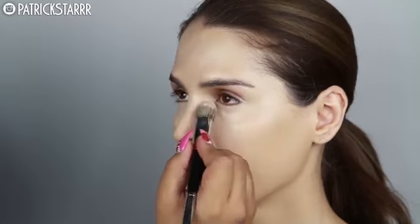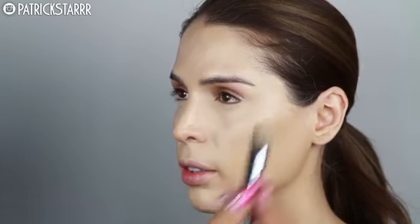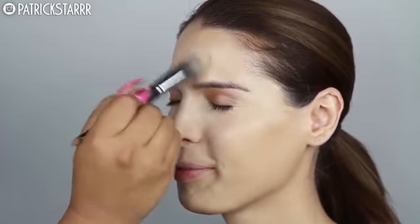To set the under-eye area, I'm using the Laura Mercier Secret Brightening Powder. I love this because it is thin and micronized. It has a little bit of a flashback, but I cancel that flashback later in the video using a powder to add coverage and knock this powder off. For setting, this powder is great — the Secret Brightening Powder by Laura Mercier.